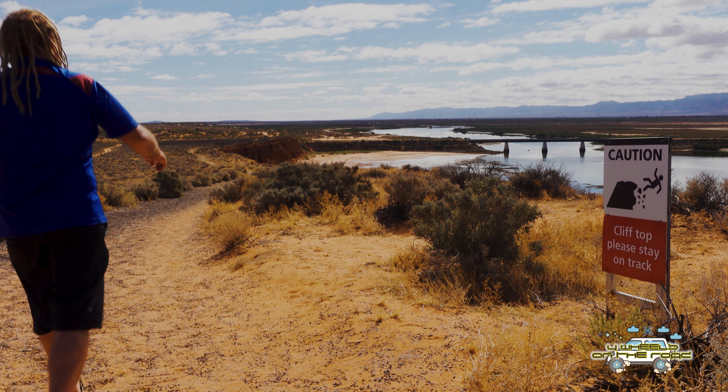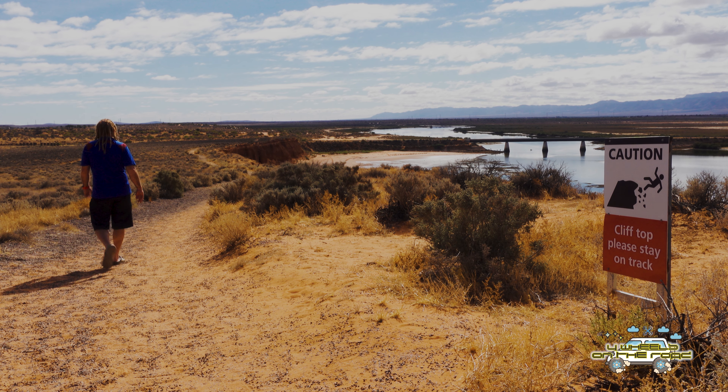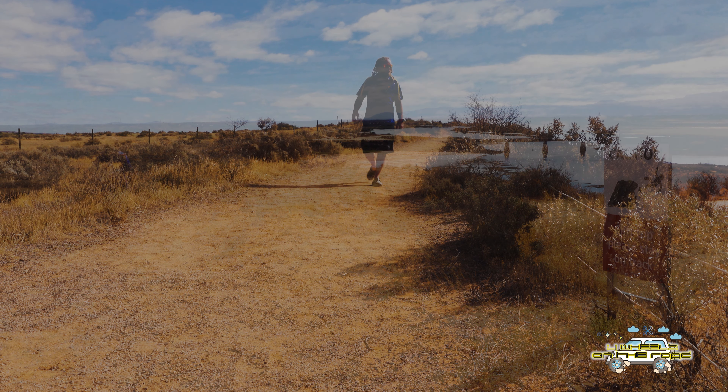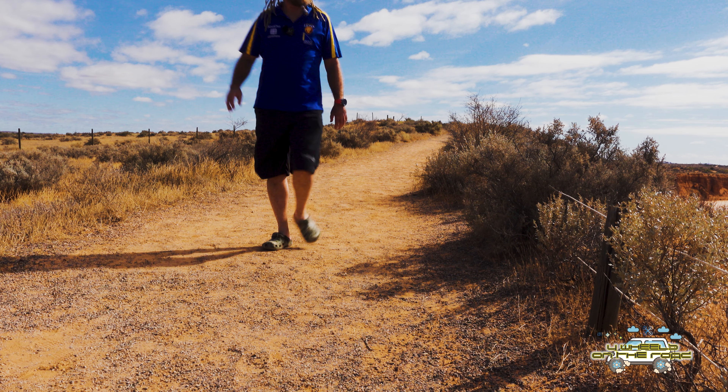Port Augusta's actually a pretty cool place. I don't mind it. It's almost like a little seaside town, really. You've got lots of access to the water, to the ocean, lots of jetties to cruise along. It's a nice little place.